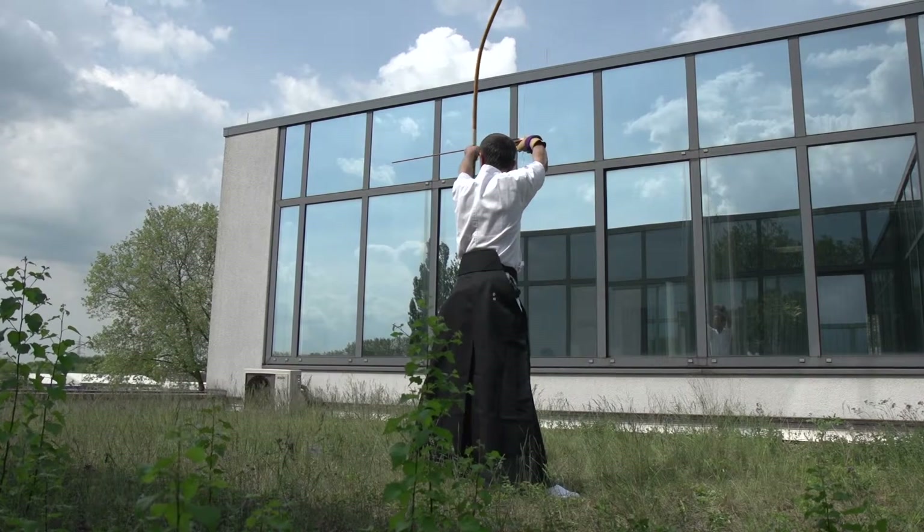Before I came to Germany, I checked the internet where I can play Kyudo in Germany — that's Japanese archery. It makes me healthy.